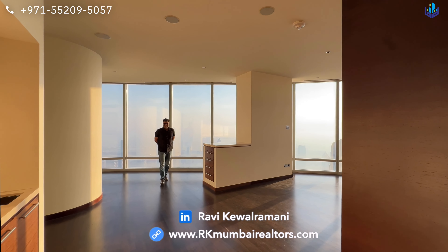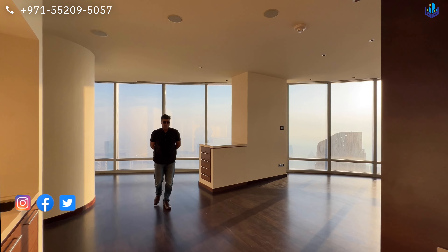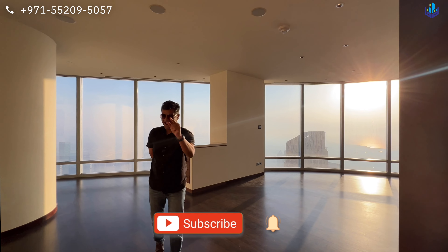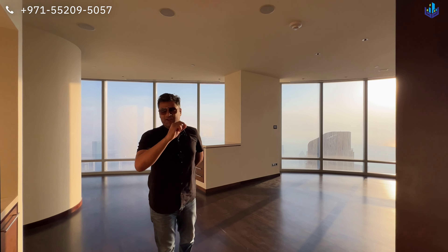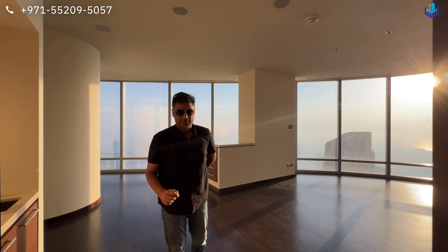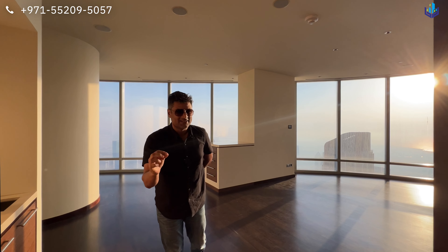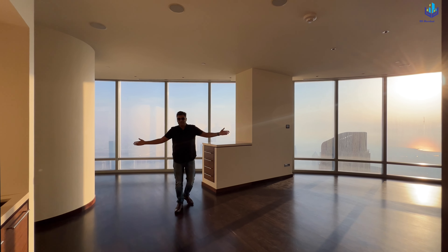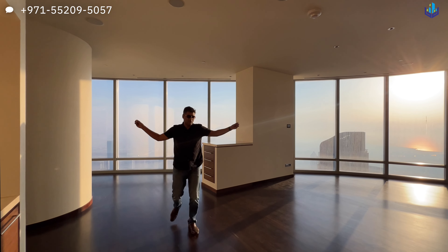I have been informed that this is the highest two-bedroom apartment in the world. I cannot confirm nor deny that because I do not have proof. But I can very confidently say that this is the tallest and highest two-bedroom apartment that I have seen in my life, and it is in the tallest building in the world — the Burj Khalifa. Let's take a look at this gorgeous gem right now.